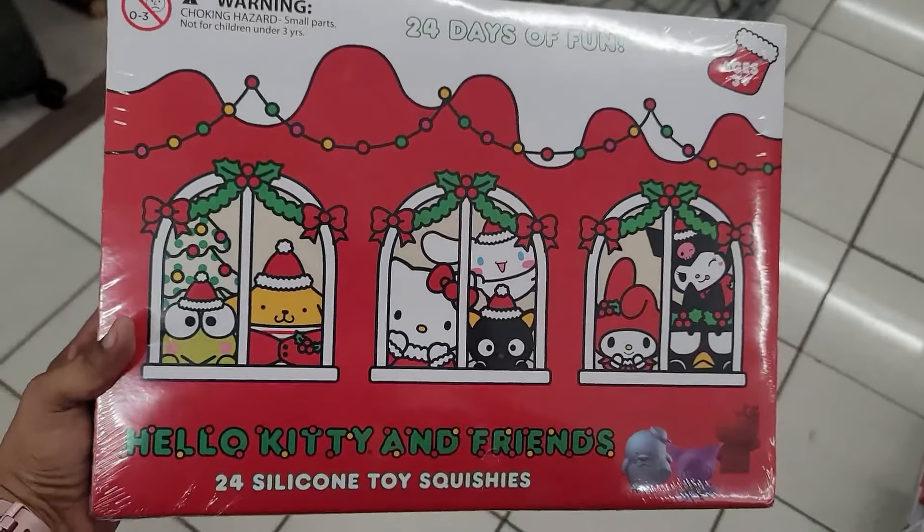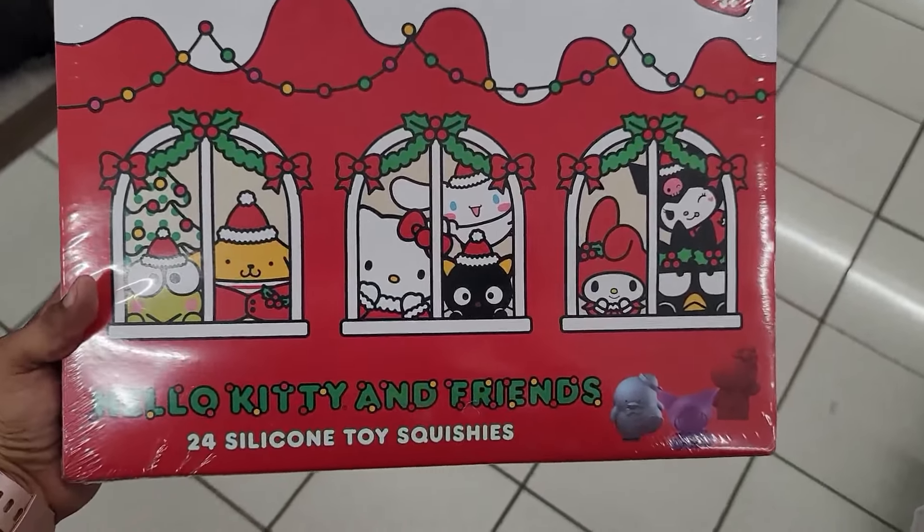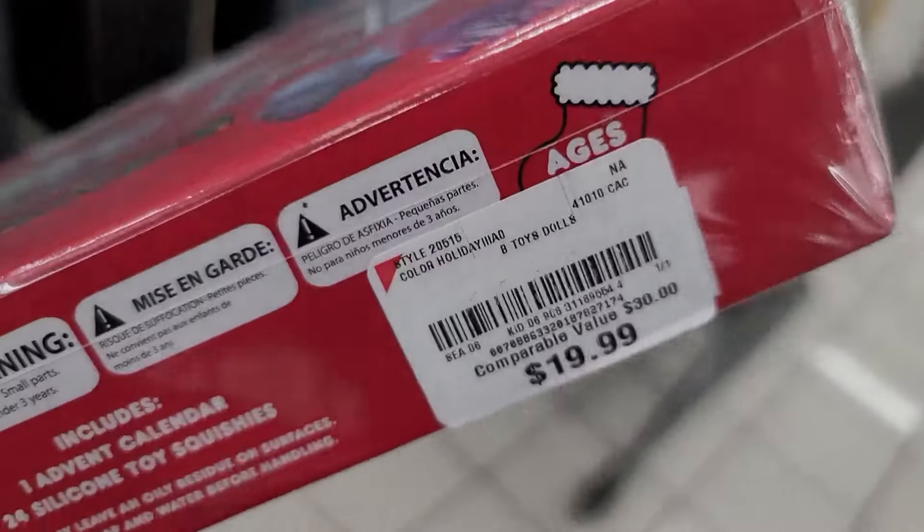They do have this Hello Kitty and Friends 24-piece silicone toy squishies, and this one is $19.99 y'all.